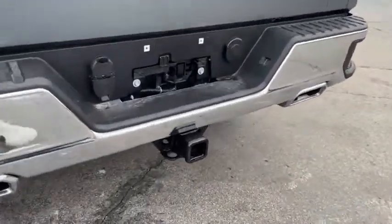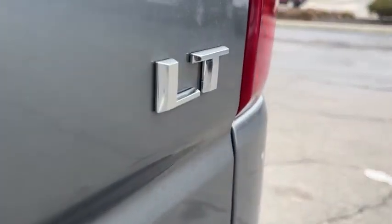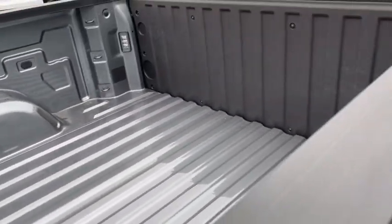Here are some of this vehicle's great options: steering wheel audio controls, anti-lock braking system, keyless entry, tow hitch, remote engine start, stability control, traction control, and backup camera.